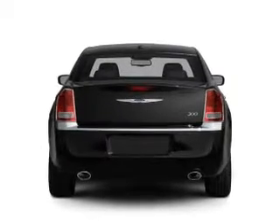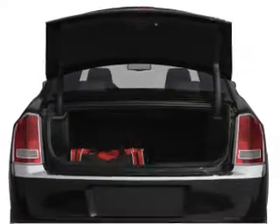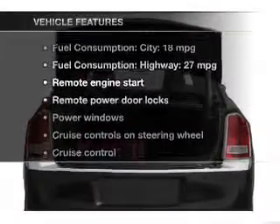Anti-lock brakes help you bring your vehicle to a safe stop. Power and reliability are a great combination. This vehicle has both, plus enjoy these notable features that are included: leather seats.